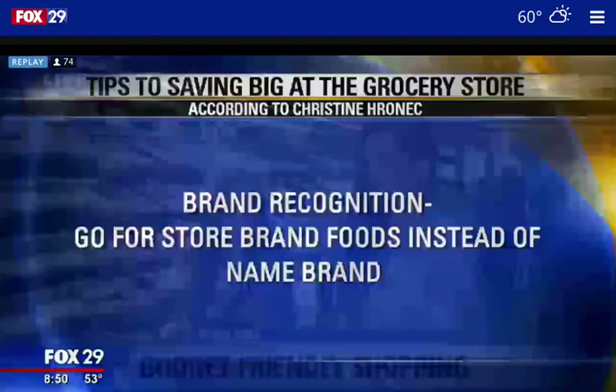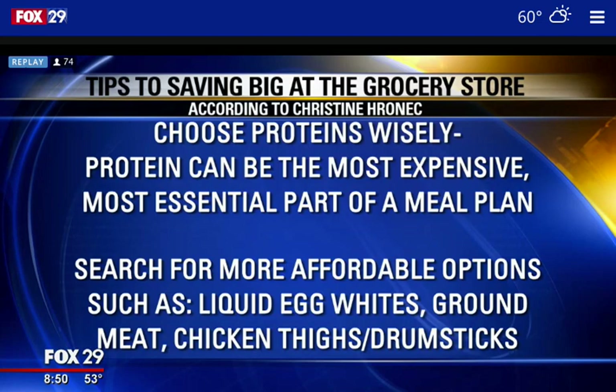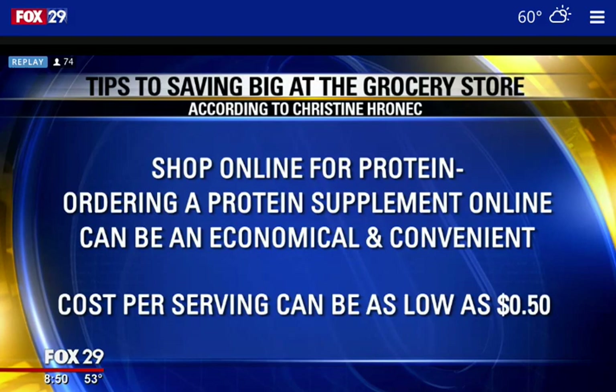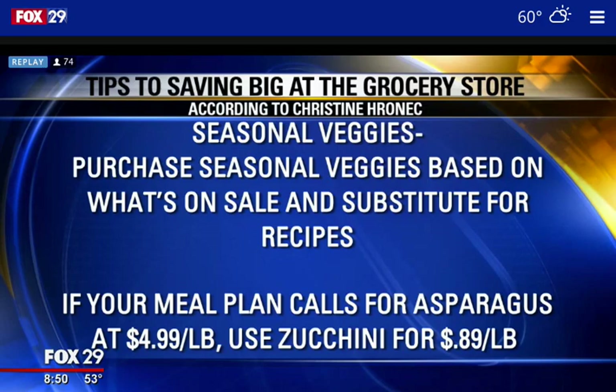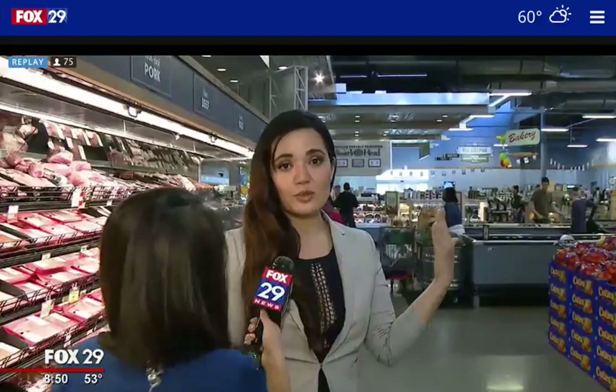Protein is so important to build healthy, lean muscle and help your body lose fat, and it can be expensive. However, one of the best options is a whole fryer chicken at $1.99 a pound — the whole thing is about $6, way cheaper than pre-cut pieces. Super healthy too. And if you don't want to cook, Sprouts has rotisserie chickens already pre-cooked up front for only $6.99 — also a great option.